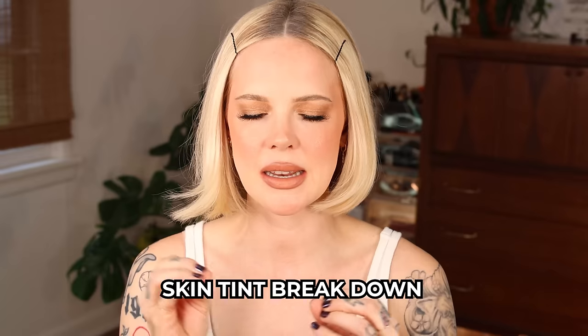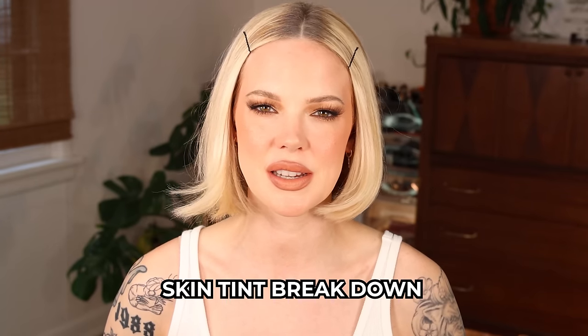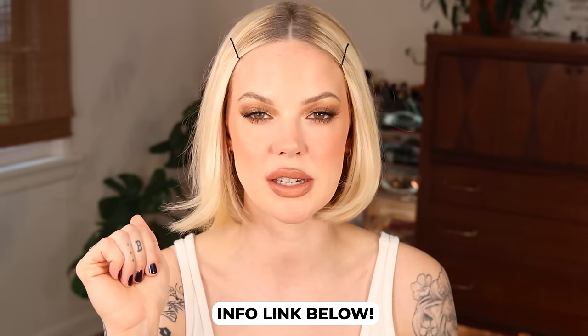Today I'm bringing you a skin tint breakdown. These are the five skin tints I recently tried — some were really bad and I haven't had an opportunity to talk about why. Some I returned, and some I absolutely loved. I put every single one of these through a wear test, sweat test, up-close shots, natural light shots, and into-the-night shots. They are high-end products at a higher price point and they should perform at these price points.